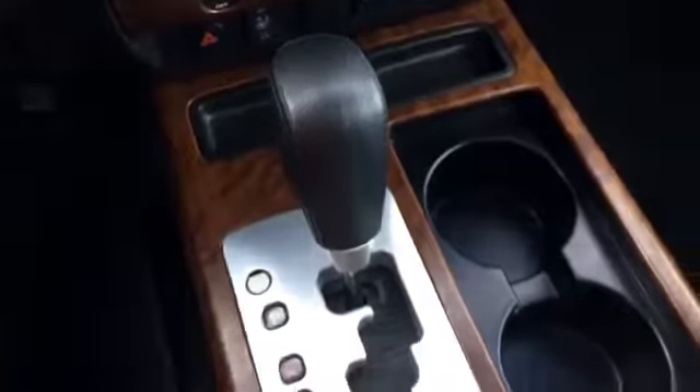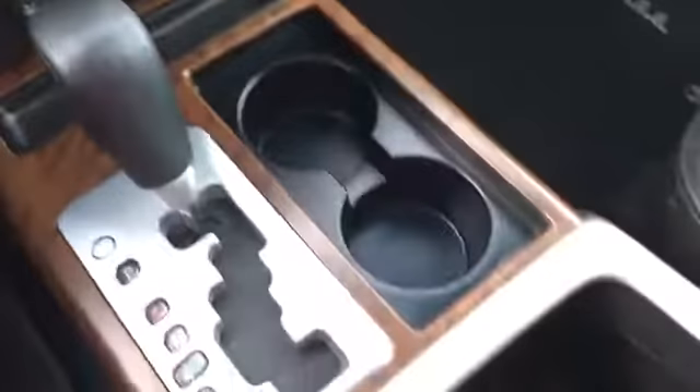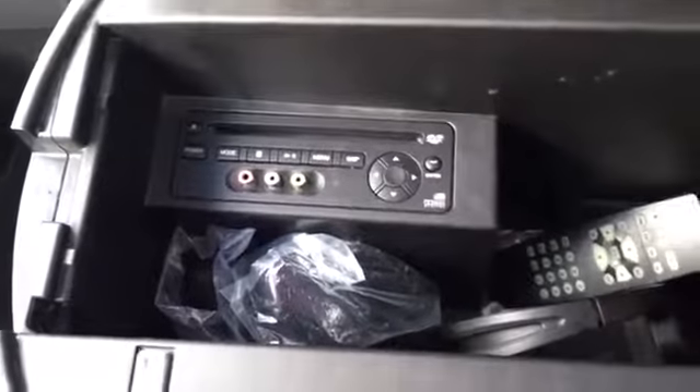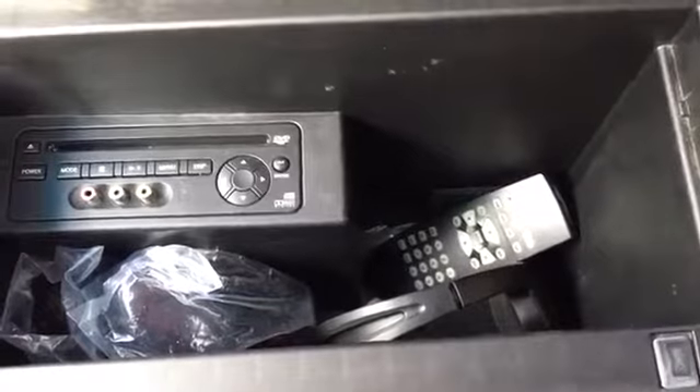There's a leather wrapped gear shift for your automatic transmission, beverage holders, and a pen storage area. More storage and a beverage holder for larger bottles as well. Here in the center console is your DVD player — you even have RCA inputs, headphones, and a remote. Your back passengers also have controls for this DVD player, so really nice to have for those long road trips.